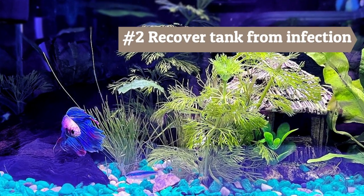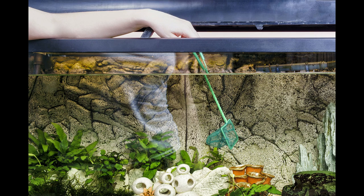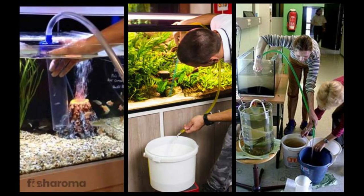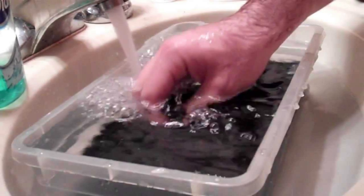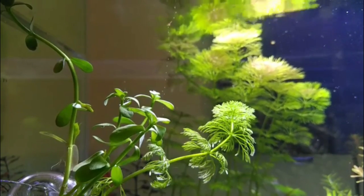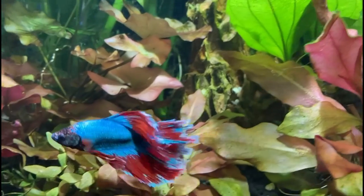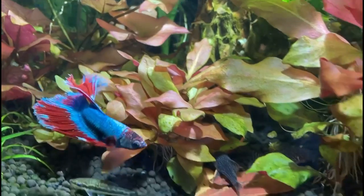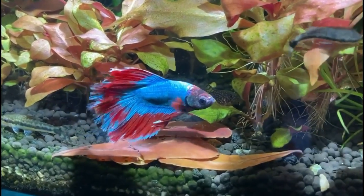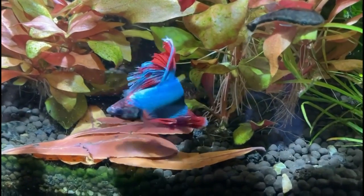Number 2: Recovering the fish tank from infection. Start by removing the affected fish from the tank and placing him in a separate tank with clean, fresh unchlorinated water. Wash the tank and all the tank accessories — give them a good scrub with hot water to treat bacteria. If you have live plants, soak them in lukewarm water, then take them out and let them air dry. Once you have washed the tank thoroughly and let it air dry, place the gravel and accessories back, filling with dechlorinated or conditioned water.